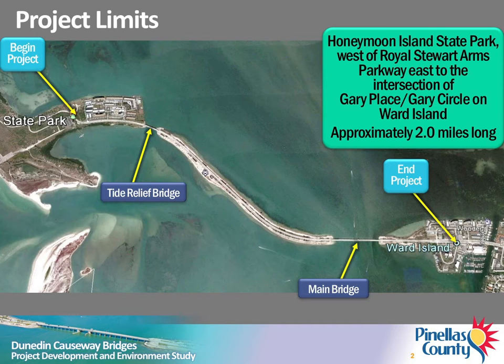The study has focused on potential improvements to the two existing bridges within the study limits. The main bascule, or movable bridge, spans the Gulf Intracoastal Waterway and connects Ward Island to Dunedin Causeway. The Tide Relief Bridge spans the relief channel and connects the causeway to Honeymoon Island. Improvements to the roadway or beach areas along the causeway will not be evaluated during this study.